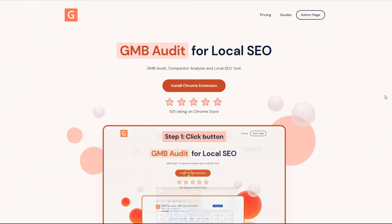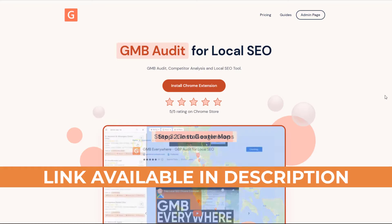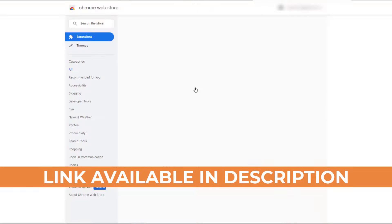Alternatively, you can spy on your competitors' listings to see what categories they have chosen. You can quickly do this using a free Chrome extension called GMB Everywhere, which you can install on your browser.